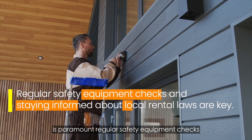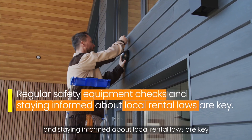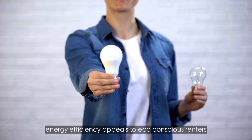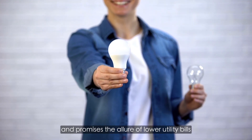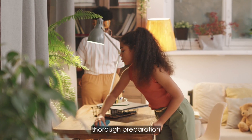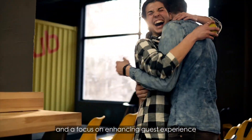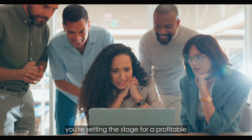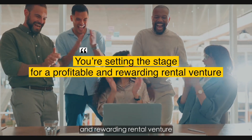Regular safety equipment checks and staying informed about local rental laws are key. Enhancing your rental's energy efficiency appeals to eco-conscious renters and promises the allure of lower utility bills. As the peak season approaches, thorough preparation and a focus on enhancing guest experience are key to success. By implementing these essential tips, you're setting the stage for a profitable and rewarding rental venture.